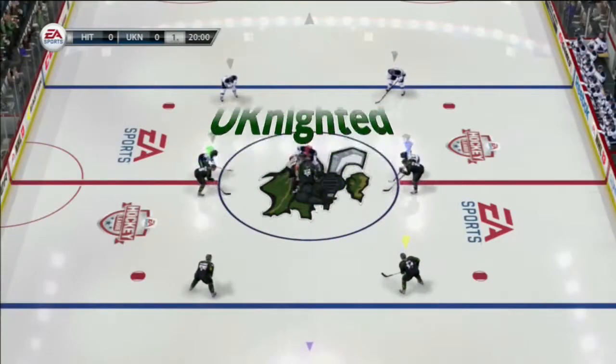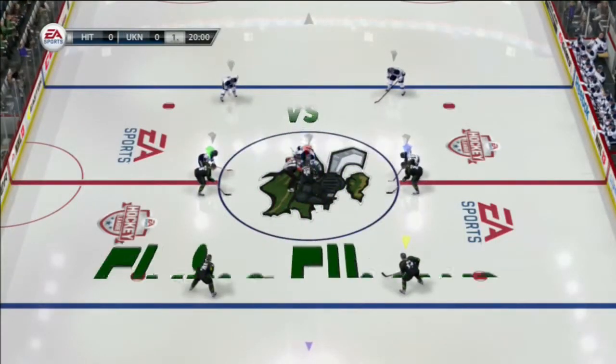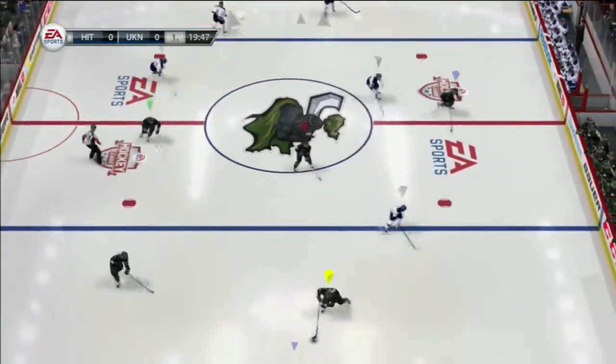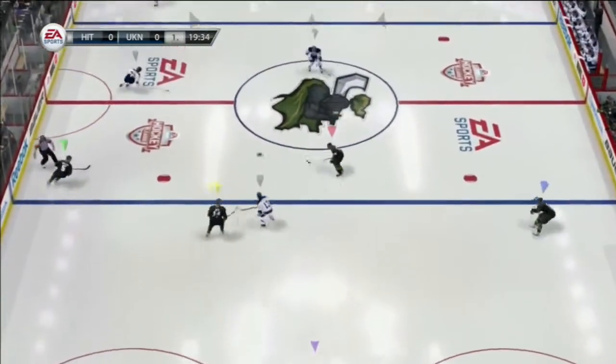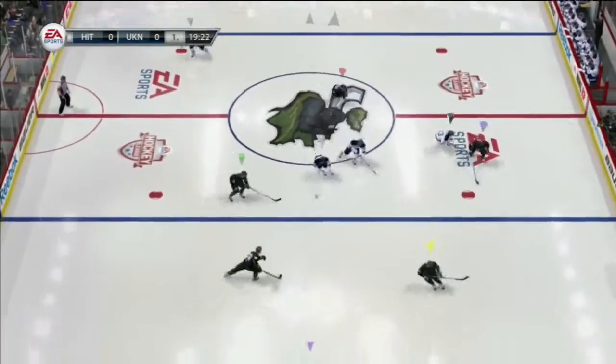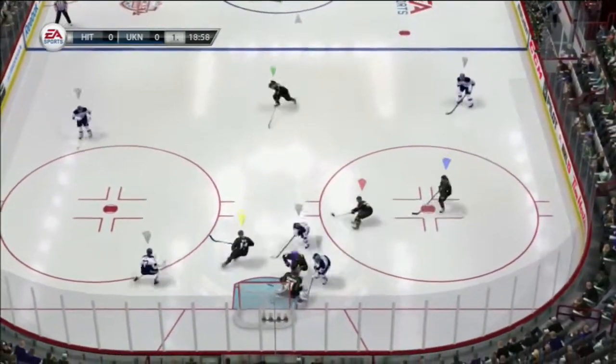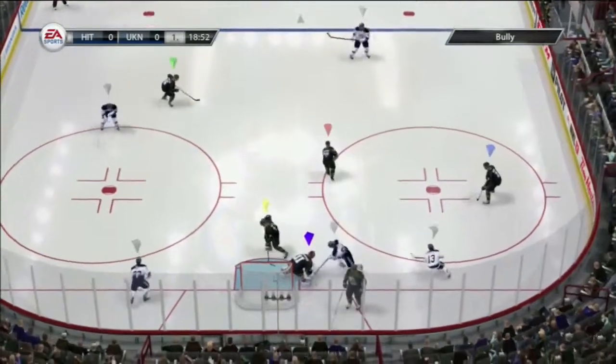The fans are joining us as we get set for this game. Let's get some hits in this game early. And we're underway. Let's see whether or not we get the matchup we expect here in this game. Skates it in. Big time shot. Tremendous save.